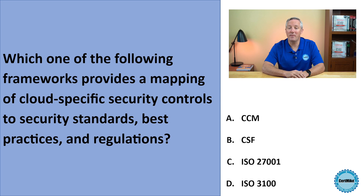The Cloud Security Alliance's Cloud Controls Matrix, CCM, provides a mapping of cloud-specific security controls to security standards, best practices, and regulations — so that's our correct answer. The NIST Cybersecurity Framework and ISO 27001 are broad security frameworks that are not cloud-specific, so those aren't our correct answers. ISO 31000 is a risk management framework, so that's also incorrect.